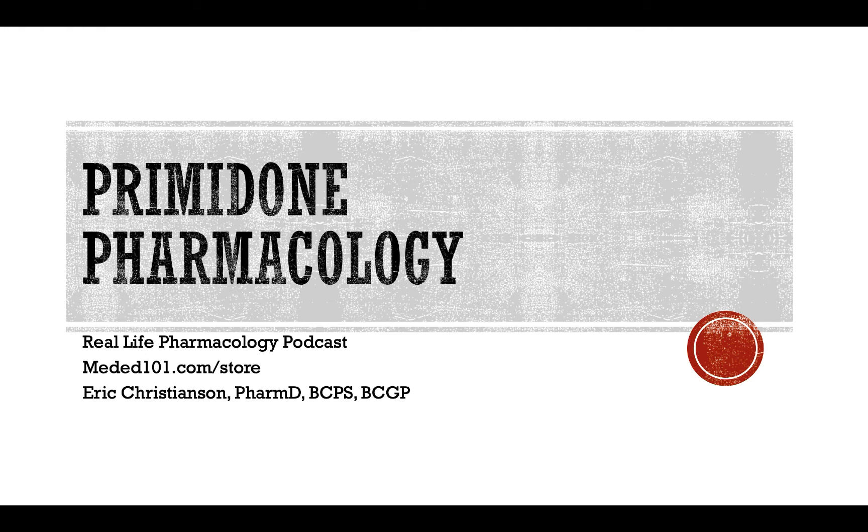Hey all, welcome back to the Real Life Pharmacology podcast. I'm your host, pharmacist Eric Christensen. Thank you so much for listening today. Go check out reallifepharmacology.com for your free 31-page study guide on the top 200 drugs. Great resource if you're taking finals in pharmacology or board exams or just need a little refresher.